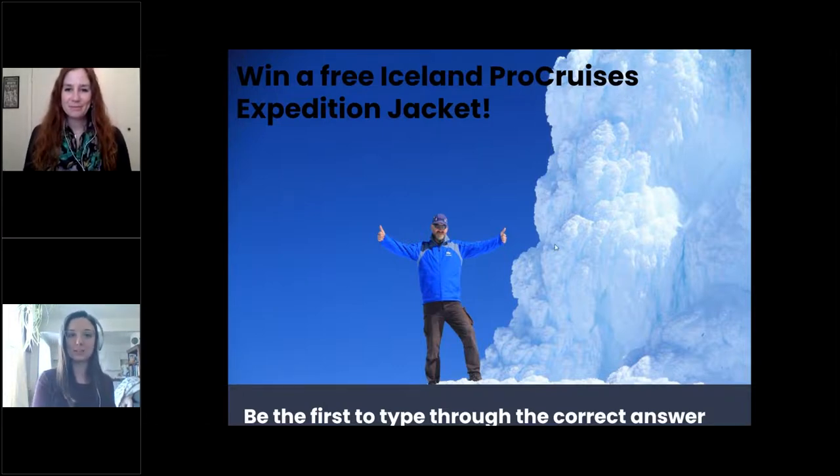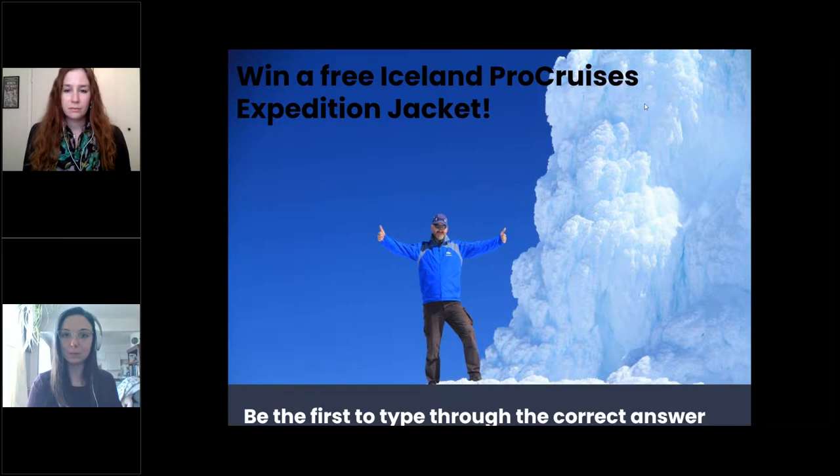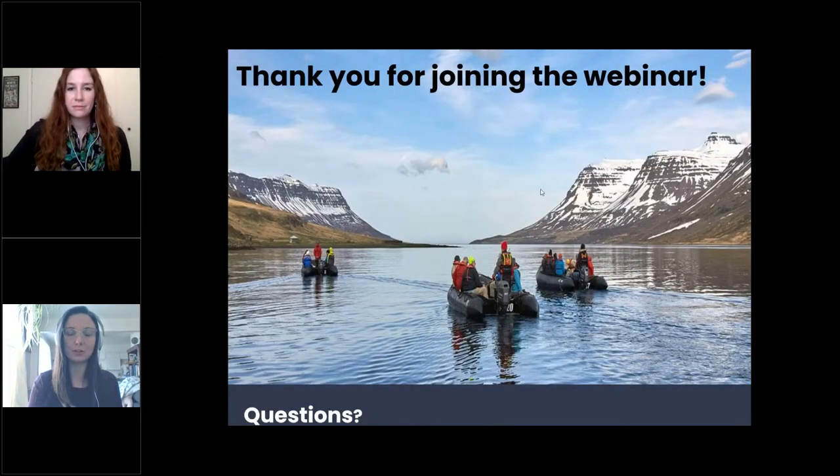Did anybody have any questions for us? I also want to make a note that for any COVID updates and Icelandic entry protocols, you can visit www.covid.is for the latest details. I will make sure to include that link in our webinar follow-up as well. Unless anybody has any last-minute questions, we will end there for today. Thanks so much for joining our webinar — I look forward to the next one. Have a fantastic Tuesday!